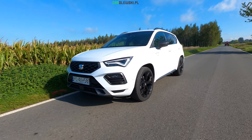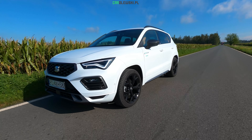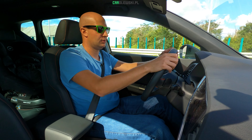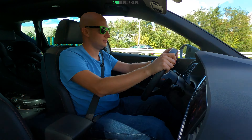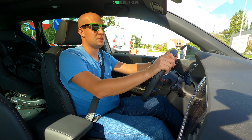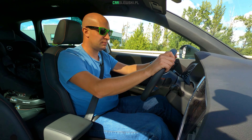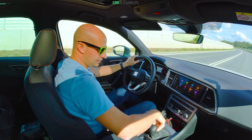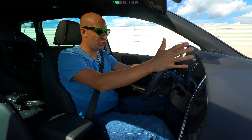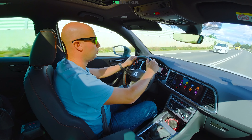Jak w każdym samochodzie z DSG, auto oczywiście ma tak zwanego laga, czyli zwłokę w reakcji na gaz. Kickdown – czekałem i czekałem, co tym bardziej potrafi irytować w mieście włączając się do ruchu. Oczywiście wszystko ratuje DSG w nastawieniach sportowych – reakcja na gaz: pyk i już auto jedzie około sekundy, a wcześniej to było około dwóch, dwóch i pół sekundy. Więc zawsze w trybie sportowym samochód jest dużo bardziej żwawy i lepiej reaguje na gaz.